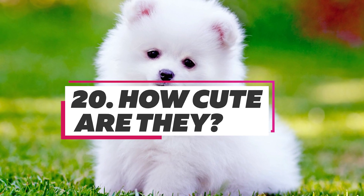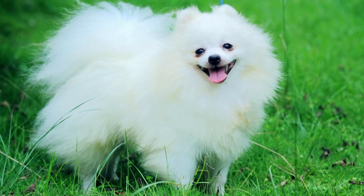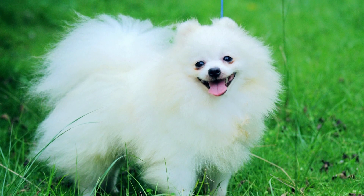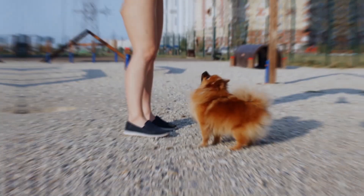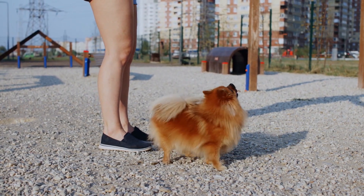Pomeranians are very cute in appearance. Poms are small-sized dogs that are classified as a toy breed. Members of this dog breed are very lively and playful. Pomeranians are extremely social and known for their cute and innocent appearance.